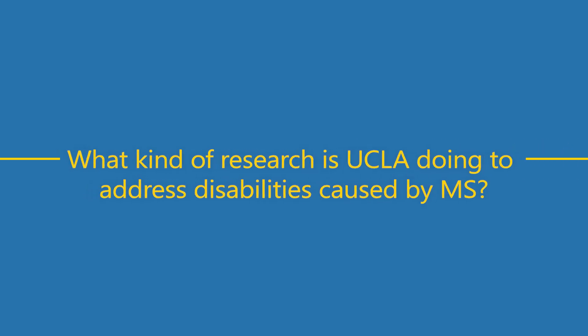Disability from MS definitely changes over time. It goes from a relapsing-remitting phase — where disabilities are temporary and people can recover completely or nearly so — to, after about 10 to 15 years, a progressive phase where people have chronic, very slow disability accumulation over many years. The relapsing-remitting phase is primarily due to inflammation, whereas the progressive phase is really due to brain atrophy and brain degeneration.